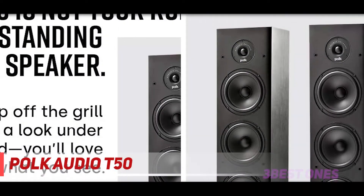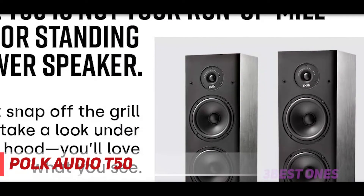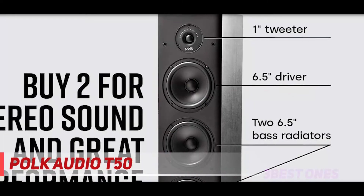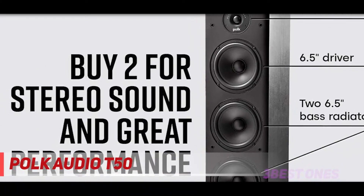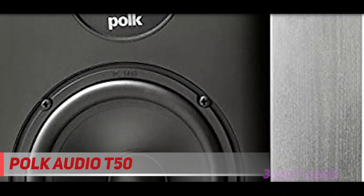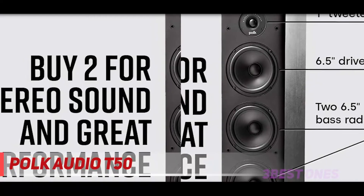Get a superior home theater experience with immersive surround sound and high-resolution audio. Featuring one tweeter, a 6.5-inch driver, and two 6.5-inch bass radiators, the two bass radiators augment the main woofer and produce a well-balanced, natural warm sound reaching the far corners of the room. Amplify your movie, music, and gaming experience with this T-series speaker that not only sounds brilliant but also heightens your audio experience. Fill any small to medium-sized room with captivating, lifelike sound which pulls you right into the heart of the action.